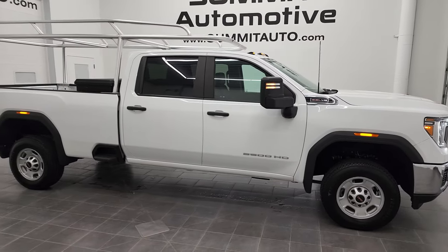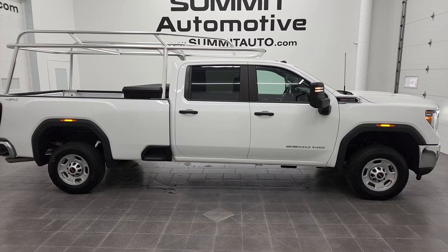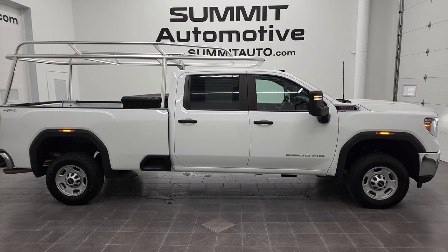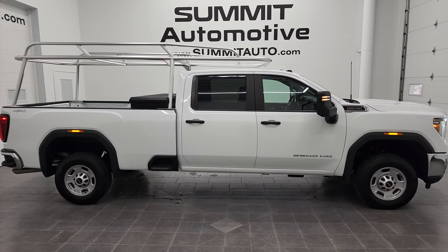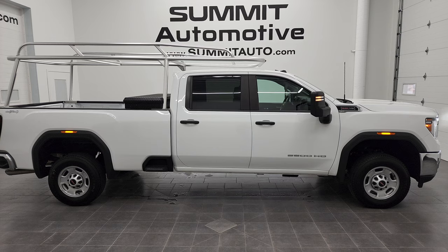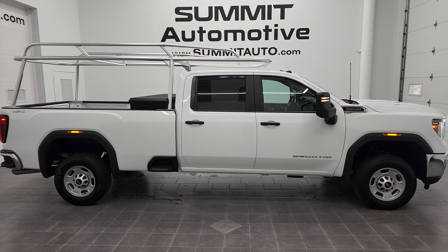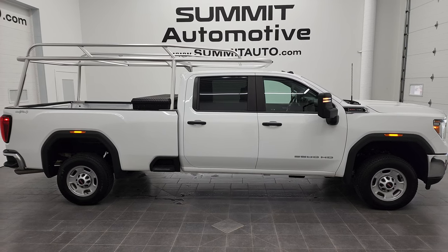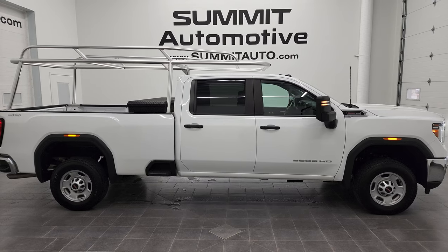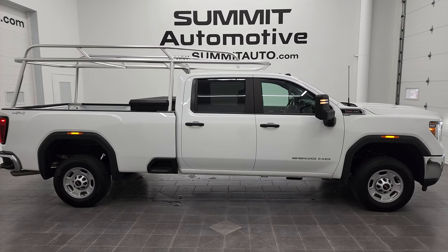To see more pictures of this 2021 GMC Sierra 2500 Crew Cab Long Box Work Truck in Summit White, you can go to www.summitauto.com — full pictures and descriptions of every single vehicle from two locations, all at summitauto.com. And if you'd like to check out more HD videos, you can go to youtube.com/summitauto. Remember to like, subscribe and share on this video and all the videos you see there. Click the bell notifications and you'll get updates on the videos we do each and every day here at Summit Automotive. You'll see links to subscribe, more GMC 2500 truck videos, this vehicle on our website, and one of our latest YouTube videos. We are super excited to help you with this ultra clean 2021 GMC Sierra 2500 Crew Cab Long Box Work Truck in Summit White Clear Coat. Thanks again for checking out the video — remember to like, subscribe and share.